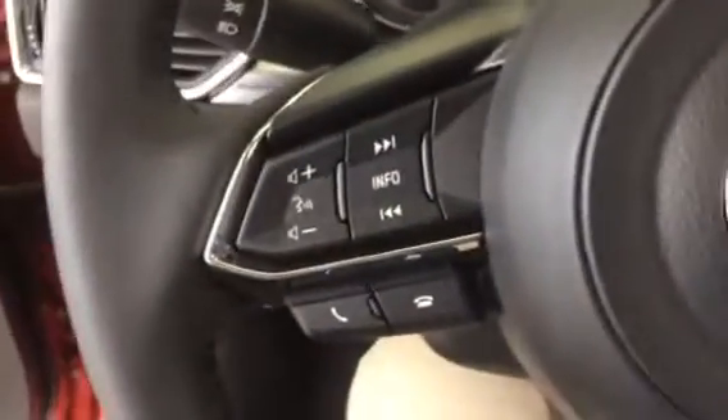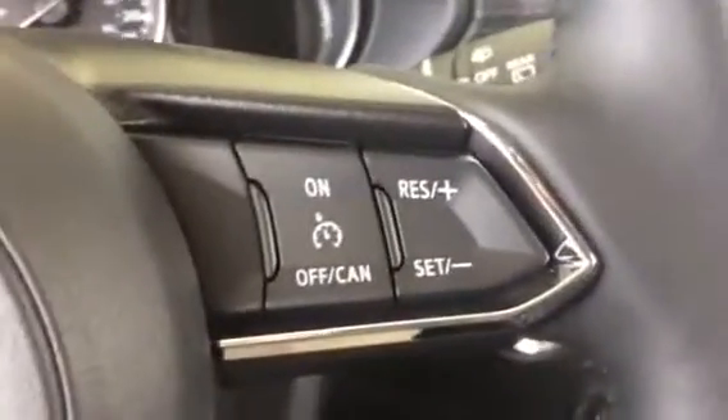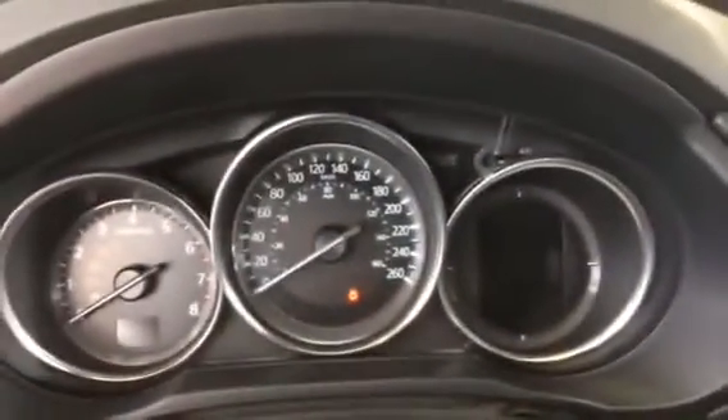Power liftgate, traction control, Bluetooth settings, volume controls, cruise control on the right, nice and simple cluster.